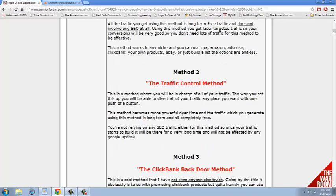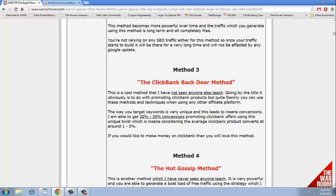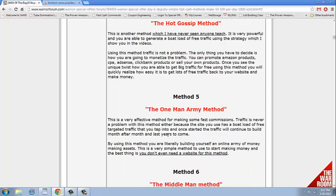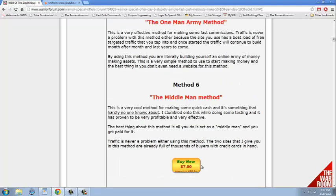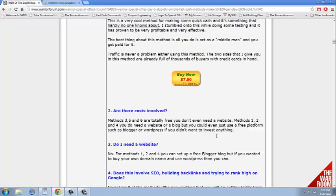There's the Under the Radar Method, the Traffic Control Method, the ClickBank Backdoor Method, the Hot Gossip Method, the One Man Army Method, and the Middle Man Method — which is really the one I've been using a lot of, and it's brilliant. And it's only $7, which is ridiculous.